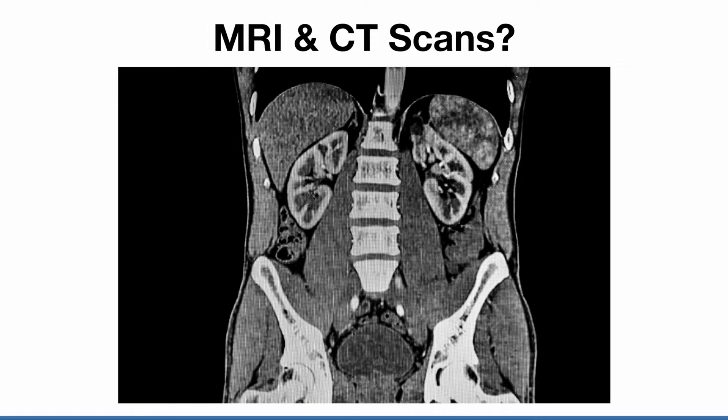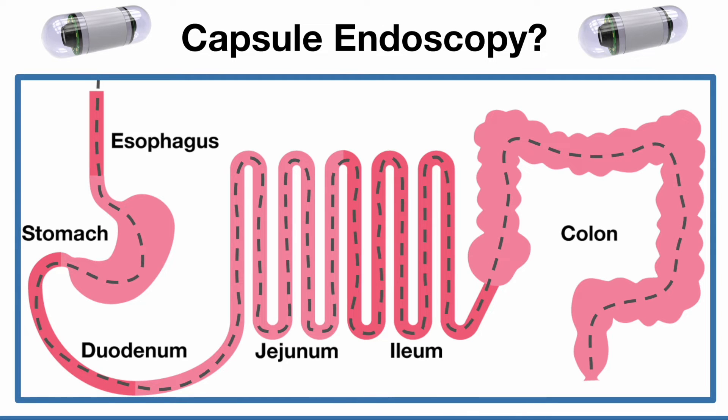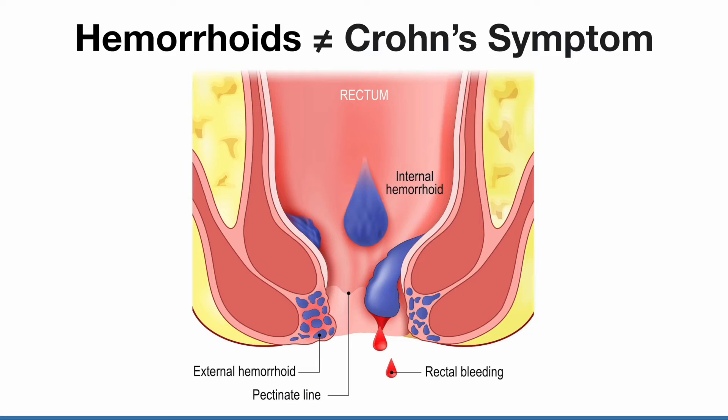MRI and CT scans can see the small intestine, so they can confirm Crohn's disease. A capsule endoscopy can see everything, so it can also confirm Crohn's disease. A capsule endoscopy is the best method to confirm inflammation in the small intestine, and it has the added bonus of seeing inflammation in the whole digestive tract in one procedure.